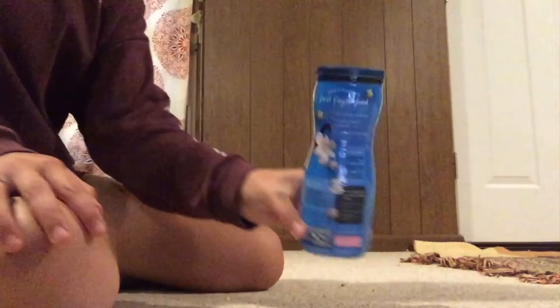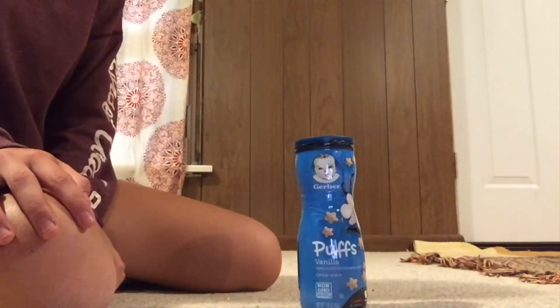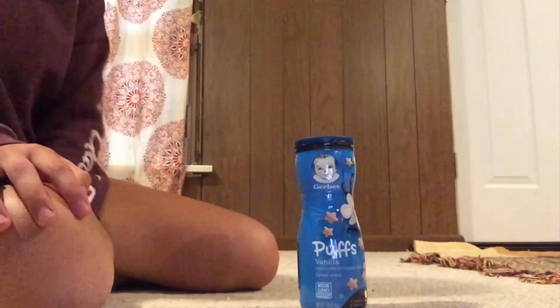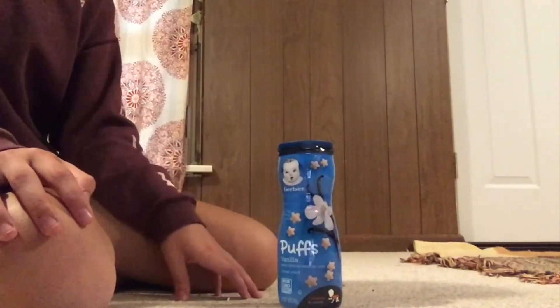Next I just have some Gerber baby puffs, and these are one of the main treats I use for my rats — to give to them and also for training. For training I break them up into four or five pieces and it works really well.